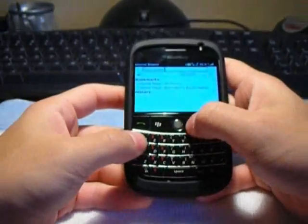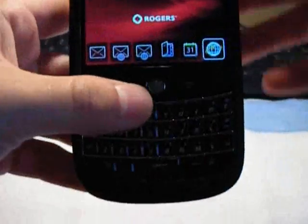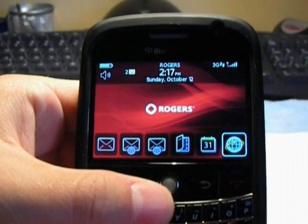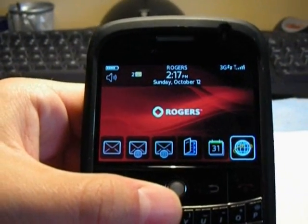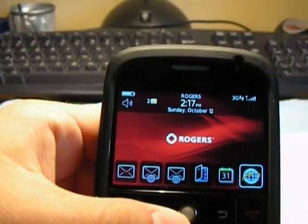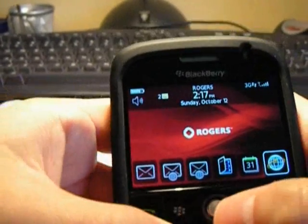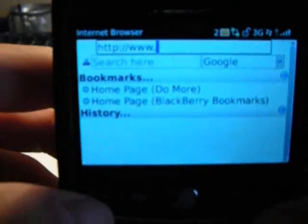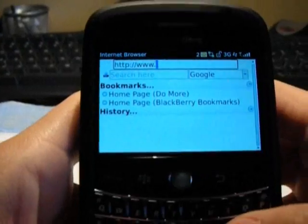I just wanted to now take you through a few of the features on the new operating system. The first thing I wanted to show you was the new browser on the BlackBerry Bold. It's really great — it renders websites almost as good as a computer would, very similar to the iPhone. It does great HTML rendering. So let's go to crackberry.com.